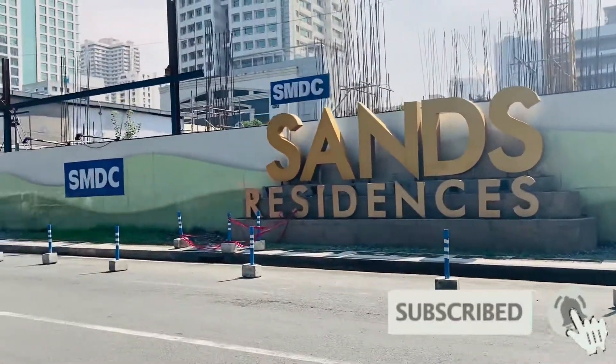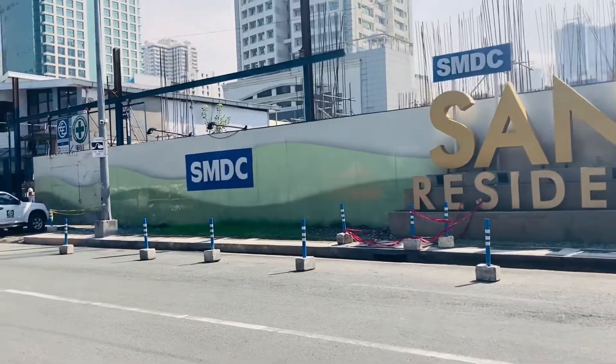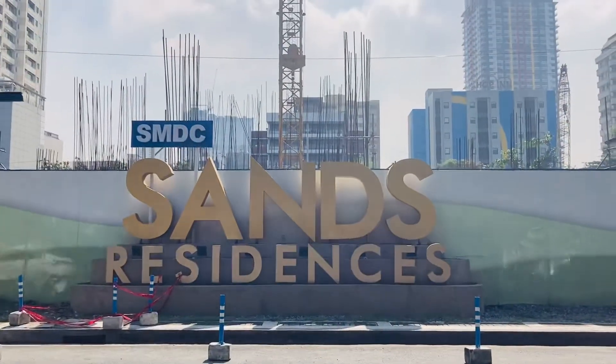Hope na nag-enjoy kayo sa video ko. Maraming salamat sa mga nanonood. Yan guys yung update sa SMDC Sand Residence.